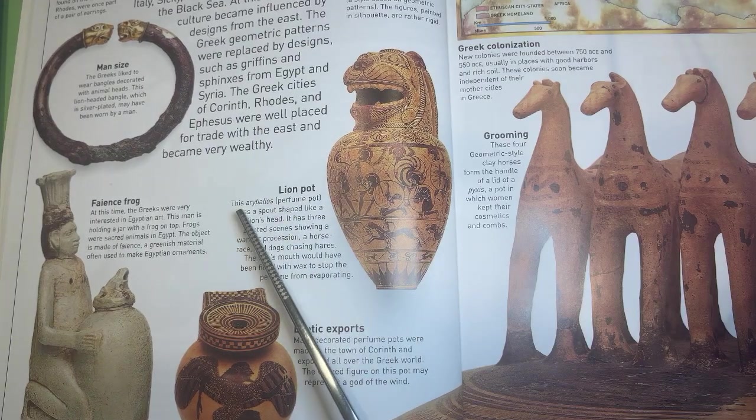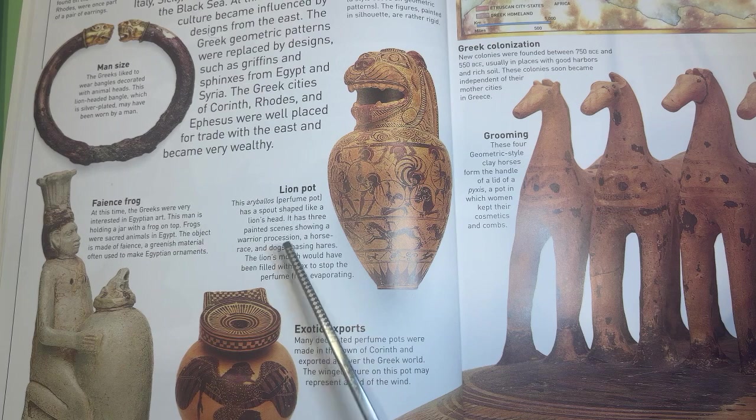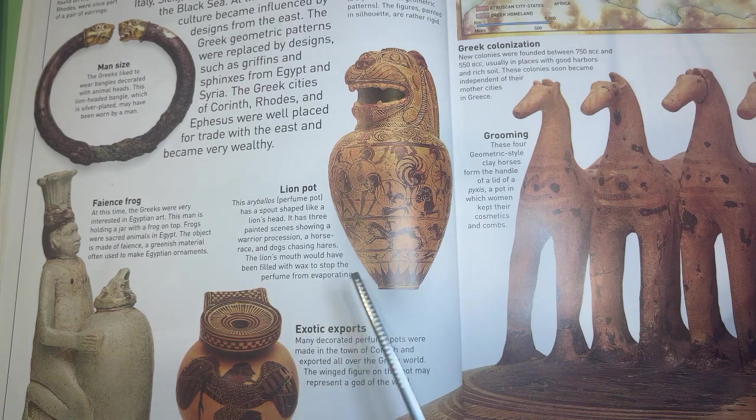Lion pot. This aryballos perfume pot has a spout shaped like a lion's head. It has three painted scenes showing a warrior procession, a horse race, and dogs chasing hares. The lion's mouth would have been filled with wax to stop the perfume from evaporating.